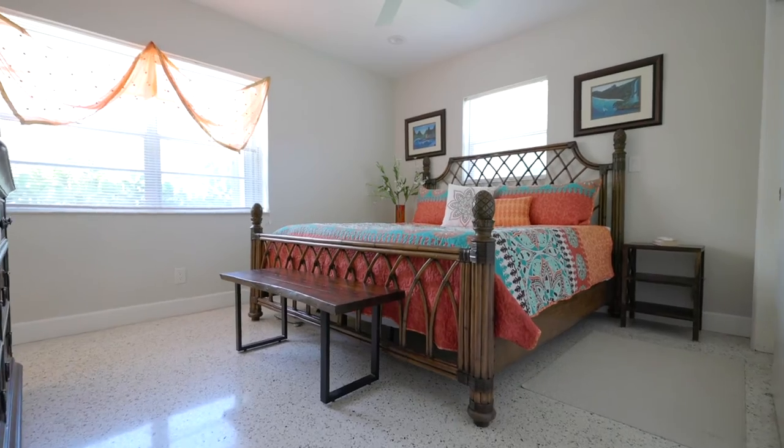You remember that terrazzo floor I was talking about before? Well, it spreads out through the entire home, including the spacious primary bedroom. And I dare you to find a single speck of dust in this room.